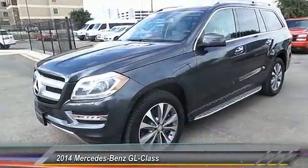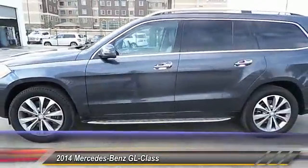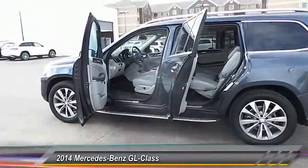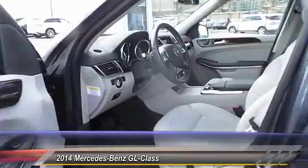The 2014 GL Class. This seven-passenger luxury SUV has a great deal of interior space without huge exterior dimensions. The third-row seat is roomy enough for all adults. This vehicle has less than 40,000 miles.